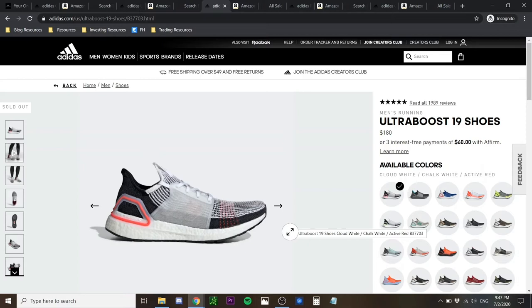Sizing-wise, these sneakers run true to size. For those with wide feet, you don't have to worry about going half a size up because the upper is really stretchy — it tends to accommodate wider feet well, so you can stick to your true size.